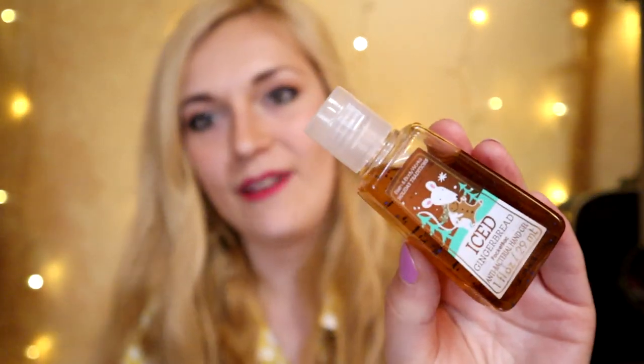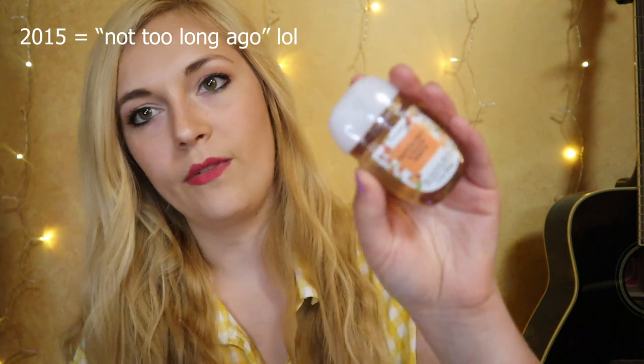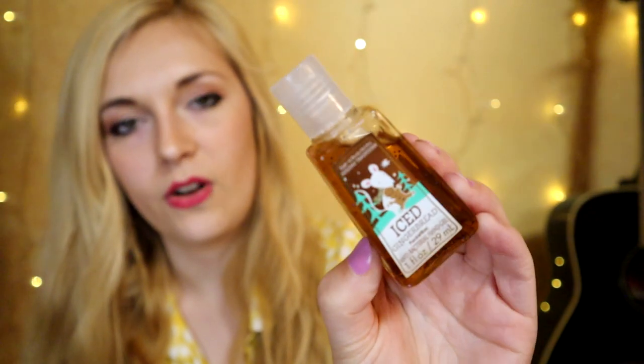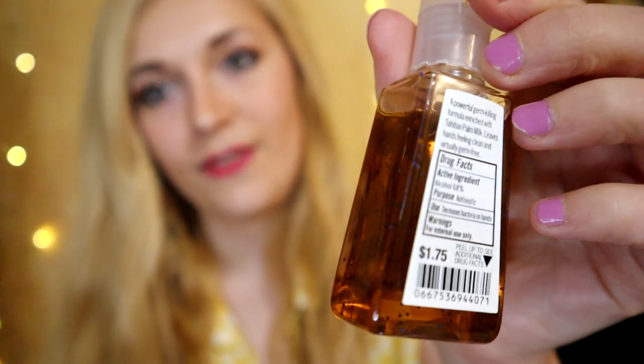Also from Christmas 2014 — probably the oldest sanitizer in my collection — the Iced Gingerbread hand sanitizer. Look at the cute little mouse holding a gingerbread man on it! The bottle shape is more rectangular than the newer rounded ones. It's a powerful germ-killing formula enriched with Tahitian palm milk. Of the gingerbread fragrances I've smelled, Iced Gingerbread is the most accurate to actual baked gingerbread — very cinnamon-y and nutmeg-y, zesty but true to the baked scent. These used to be $1.75 each, five for five dollars.